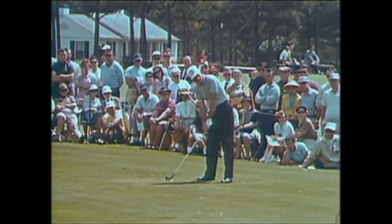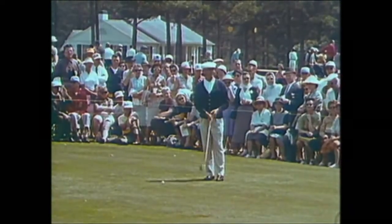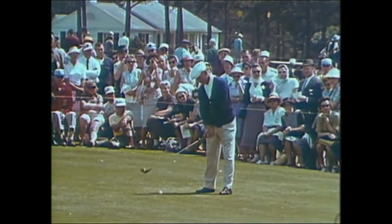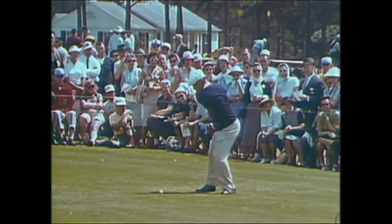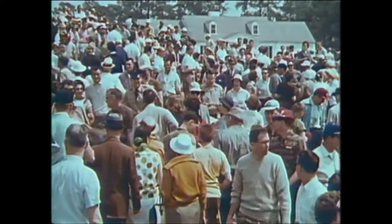Gary Middlecoff won in '55 and had a great second-round 65 in doing it. He drives to number one. And Ben Hogan, who won twice and has been runner-up four times — twice he lost in playoffs to Nelson and to Snead — is set for his tee shot on number one and it's away. With him today is Dean Beeman, the British amateur champion, and a big gallery goes with him.